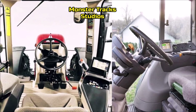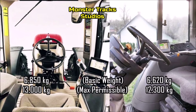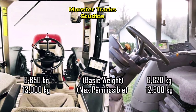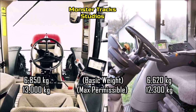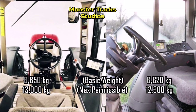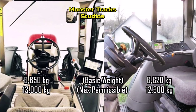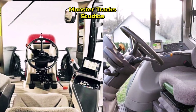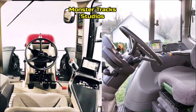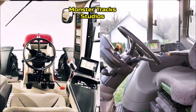Now let's compare the size. As for the basic weight, the Deere's minimum weight is 6,620 kilograms with a max permissible gross weight of 12,300 kilograms. The Puma from the other side is a little larger at 6,850 kilograms, with a max permissible gross weight of 13,000 kilograms. So the Deere is lighter — meaning it can move faster in the field, but it will not be so good in a tug-of-war match.